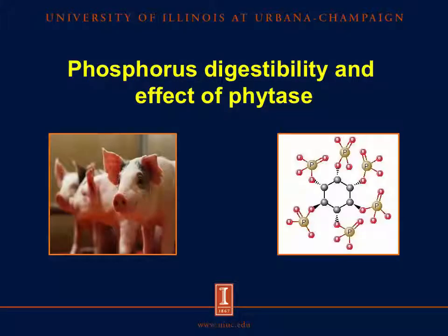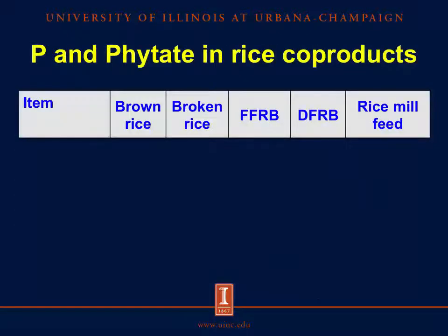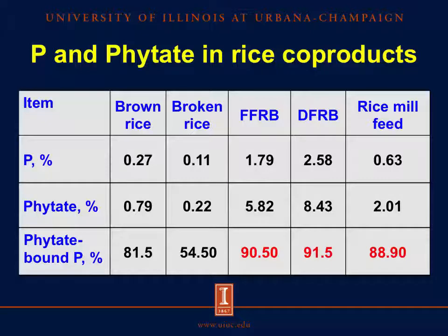Now let's discuss the content of phosphorus in rice coproducts and the effect of phytase on the digestibility of phosphorus. This graph shows the concentration of phosphorus in different plant ingredients used in diets for pigs. We can observe that rice bran contains the greatest concentration of phosphorus, which may range between 1.7 and 2.5 percent. Full-fat and defatted rice bran contain greater concentration of phosphorus than the other coproducts, because most of the phosphorus in the grain is concentrated in the outer layer and in the germ. However, 90 percent of the phosphorus in rice bran is bound to phytate, which means that it is not available for the pigs.